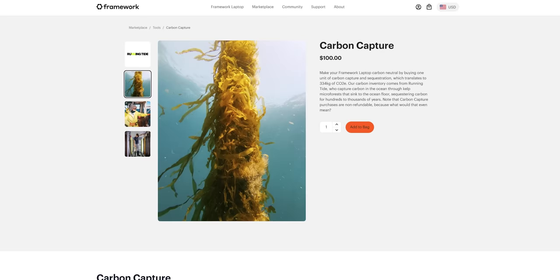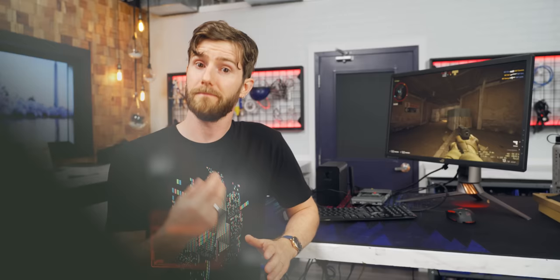Let's put the product aside and talk about what Framework has done to improve their efforts around environmentalism and right to repair. First up, they've launched an option to pay $100 to make your order carbon neutral through donations to carbon sequestration efforts. They also continue to find ways to introduce more post-consumer materials in the construction of their laptops. Their new backplate is made of 75% recycled aluminum while also being stronger, compared to 50% from the old one. That's the kind of effort you only make if you actually care. There's still room to do better, so let's call this progress.